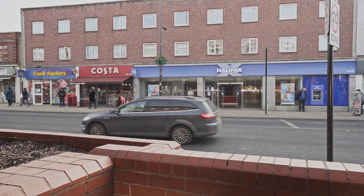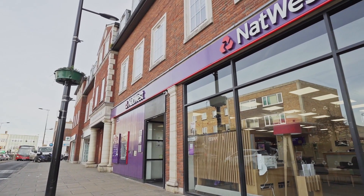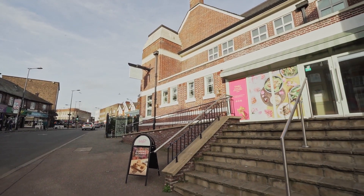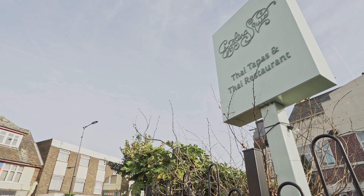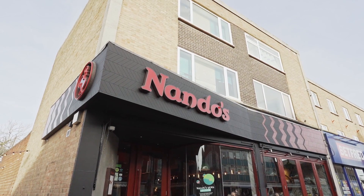Hornchurch has a bustling, ever-evolving high street. It has essentials like Sainsbury's, Boots, a trio of banks and a raft of fantastic restaurants including Giggling Squid, the Tandoori Lounge, Riennas and of course a cheeky Nando's.